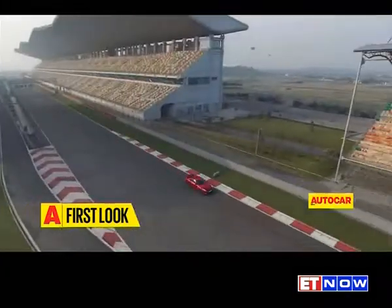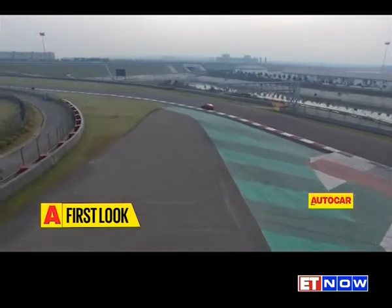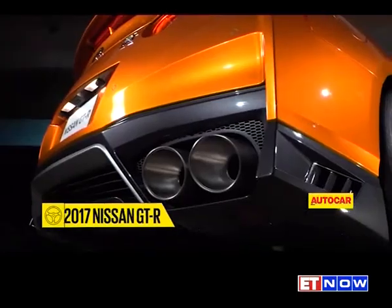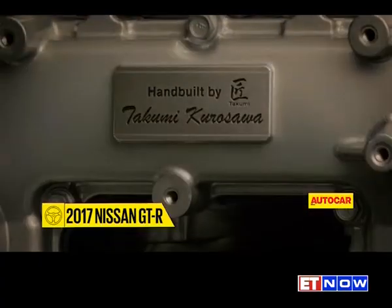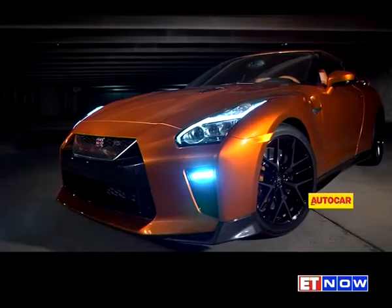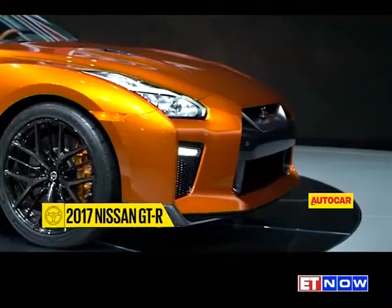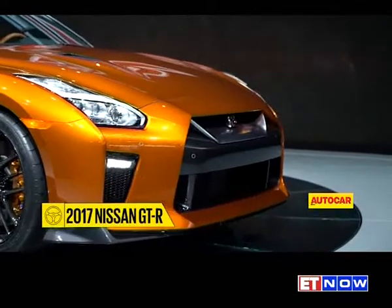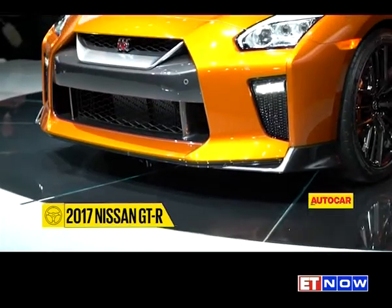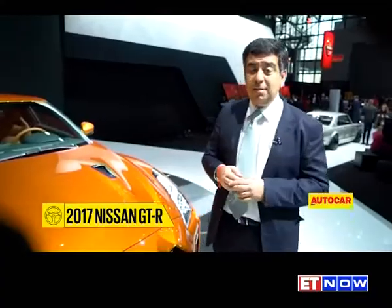GT-R fans can rejoice, because after years of will they, won't they, Nissan has finally decided to launch its legendary sports car in India. The good news is that it's not the older car they showed at the Auto Expo, but the absolute latest version of the GTR. Nissan has launched the new GTR right here at the New York Motor Show. This car is more of an evolution, a bit of a facelift, but there are distinct changes. The grille is completely new, feels a lot sharper, the styling is a bit edgier, and under the hood is an engine which is 20 BHP more — so that's around 560 plus BHP — which will make this car even quicker.